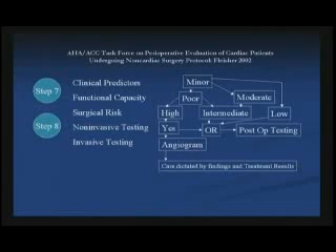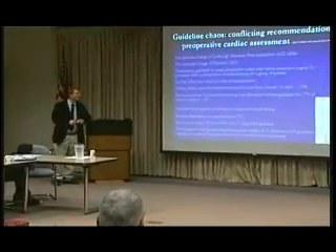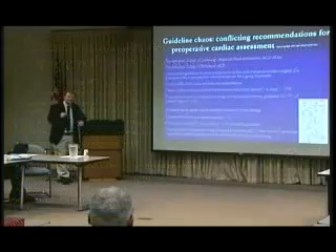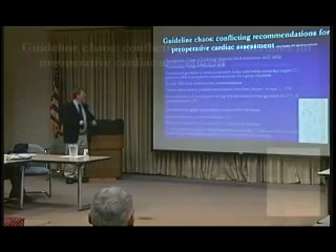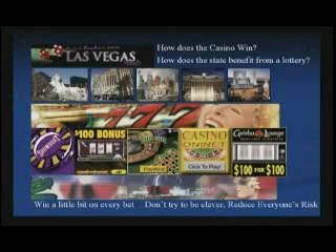Somebody decided to test this out. I thought that the AHA and ACC tested these things before they published them, but they don't really — they just come up with them. This was a study done in the VA, published in the American Journal of Cardiology, called 'Guideline Chaos: Conflicting Recommendations for Perioperative Cardiac Assessment.' They took that poster, stuck it on the wall of the PACU and pre-op, and had pre-op people try to follow it. What they found was that the guidelines never agreed on the need for non-invasive testing, there were extreme differences in recommendations, physicians ignored it and offered more tests, and when applied to real people, nobody could follow this guideline.